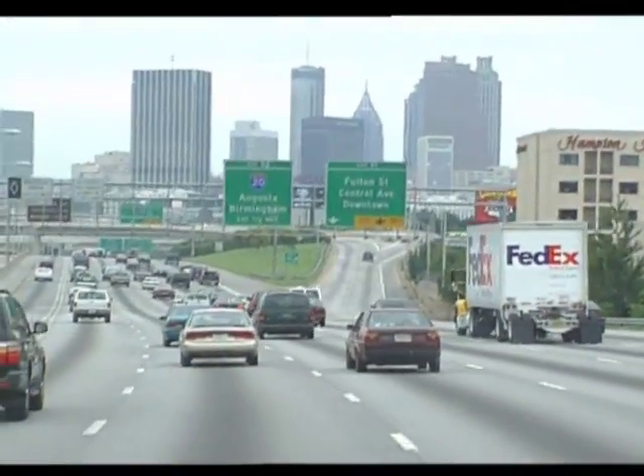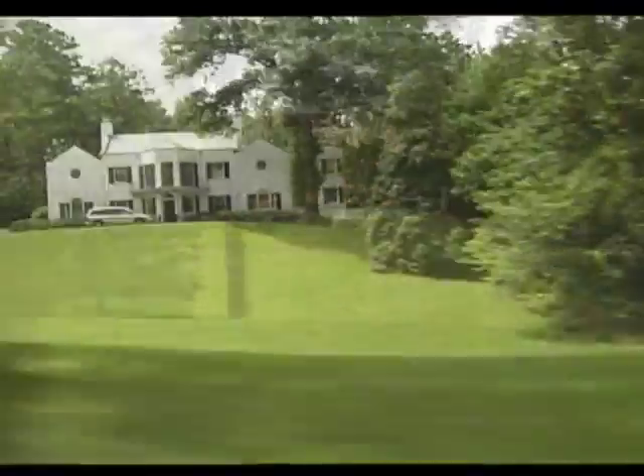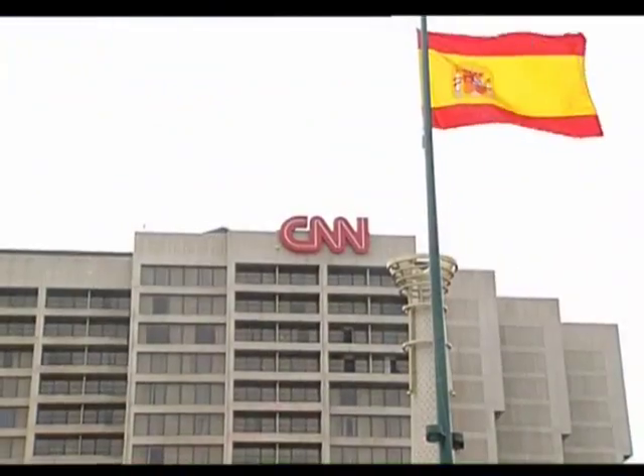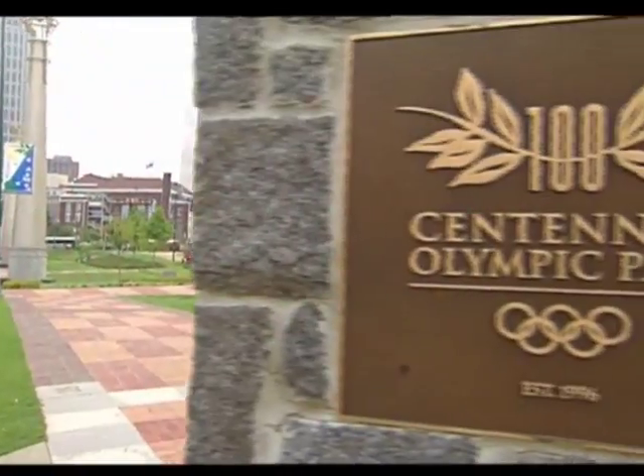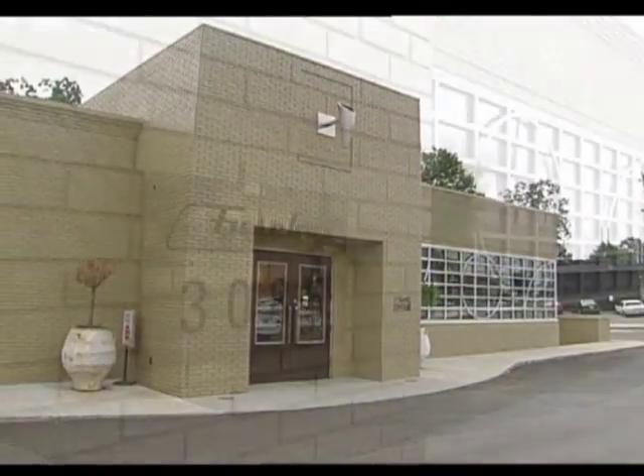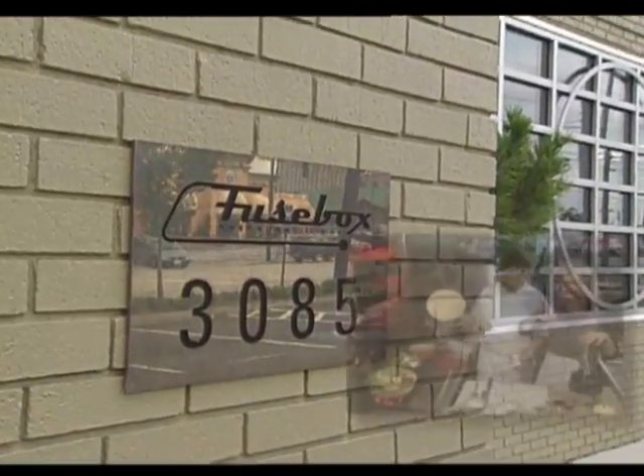The spirit that rebuilt the South is evident everywhere you look in Atlanta, Georgia. Grand mansions still grace Buckhead and Peachtree Street, but Atlanta's place in the modern cosmopolitan world is renowned as the business hub of the Sun Belt. This progressive atmosphere extends through all aspects of life, including Atlanta's Fuse Box.